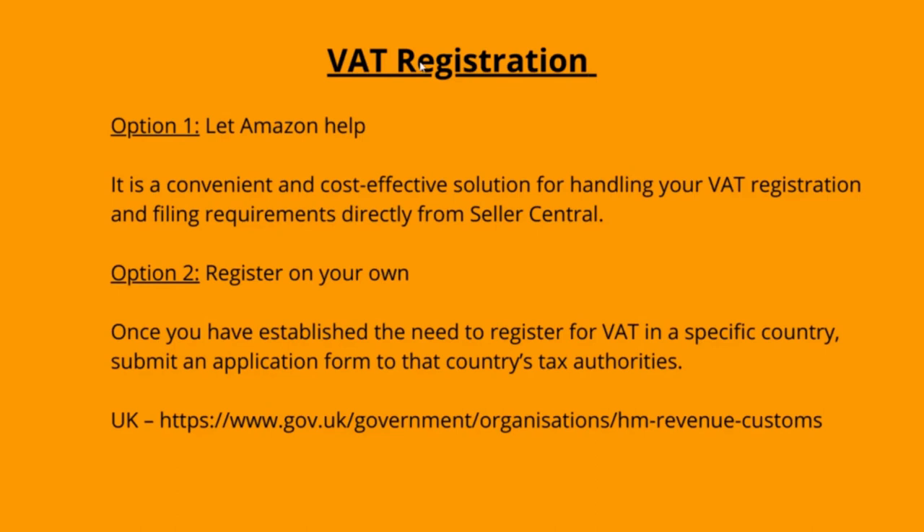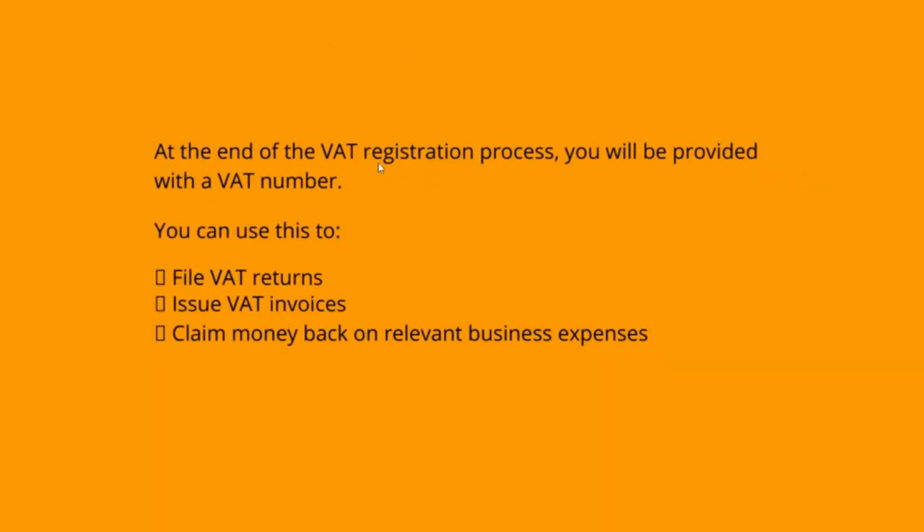For VAT registration, you can either choose to register by yourself or let Amazon help you with it. If you take the help of Amazon, you can handle your VAT registration and filing requirements directly from Seller Central in a convenient and cost-effective way. If you wish to register on your own, you can submit an application to the tax authority through their website. When the VAT registration process is complete, you will receive a VAT number which you can use for filling tax returns, telling the competent tax authority how much VAT you have collected, issuing VAT invoices showing the VAT collected from customers, and claiming back money on business-related expenses.